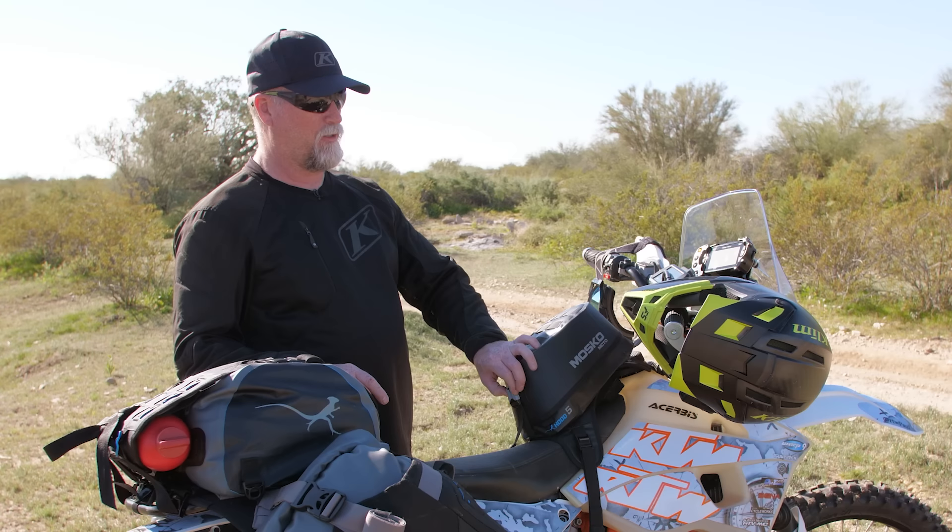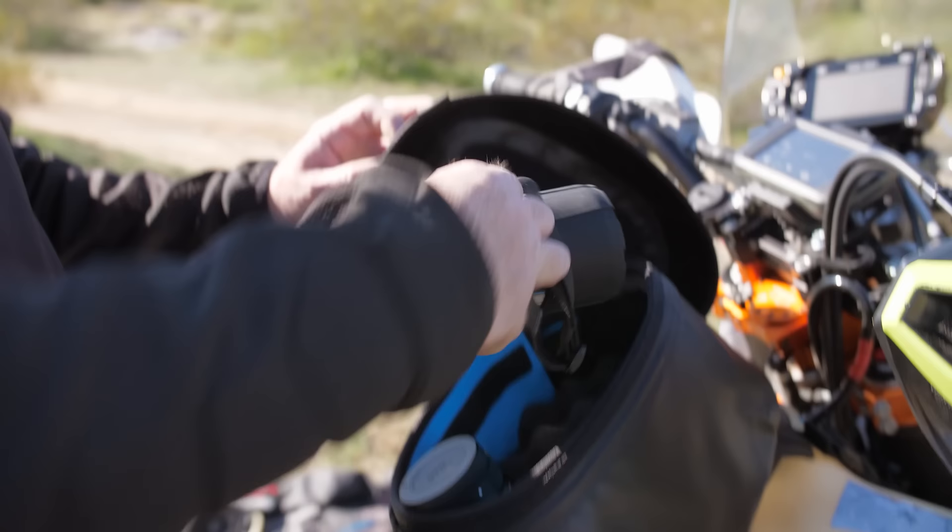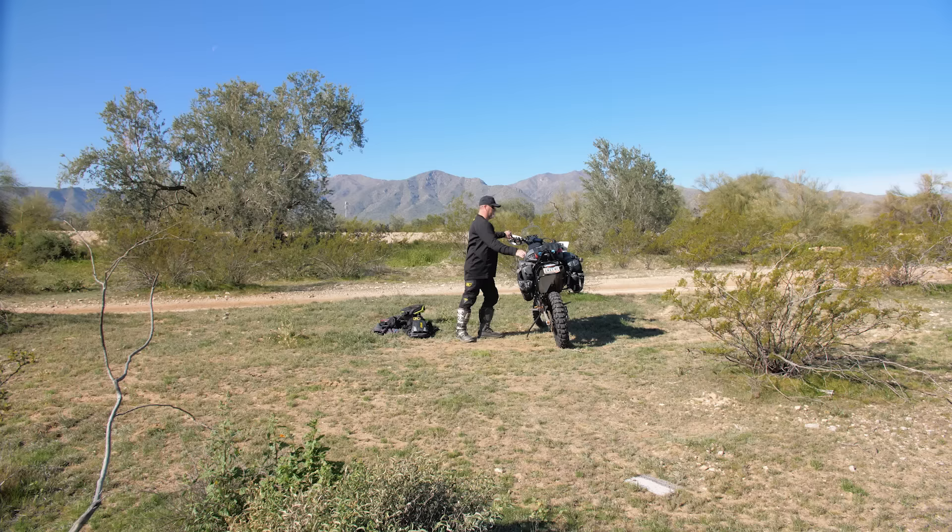First thing is the tank bag. I wanted a tank bag that was just easy. I take a lot of photographs, so I wanted to be able to open the tank bag with one hand, pull out a camera, take a photo, put it back, and click it closed. Done.